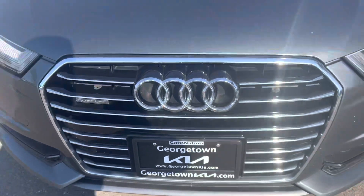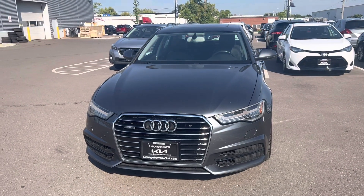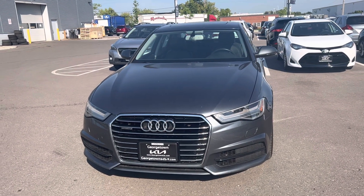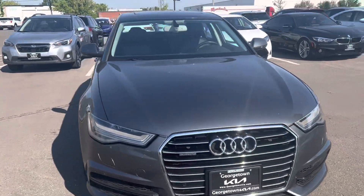Hi Mike, it's Gavin here from Georgetown Kia. Just wanted to make a quick walk around video for you so you can get a closer look at this beautiful 2018 Audi A6. I know you're coming from quite a distance away being Barry, so I wanted you to see the great condition it's in before coming in.